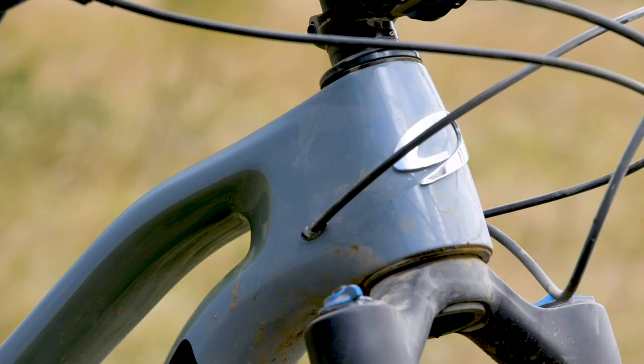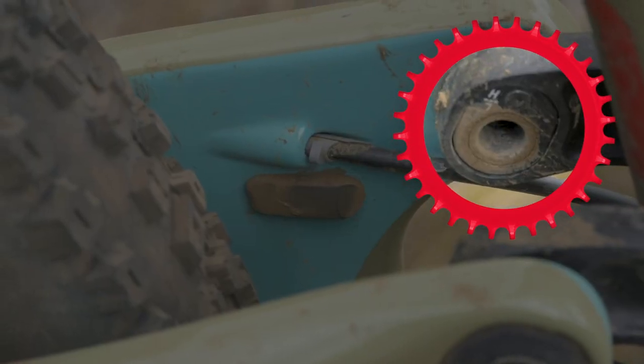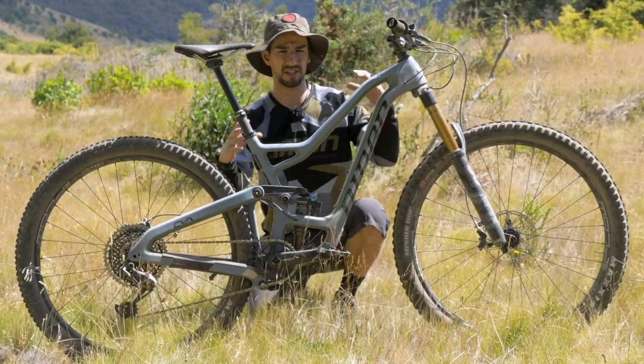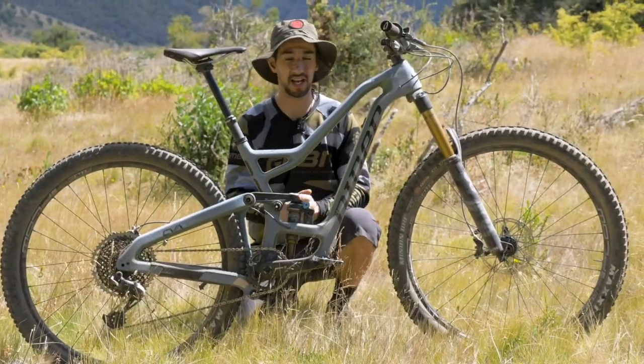It comes with a 66 degree head angle, or 65 degrees, because you've got this flip chip on the rear. You can run that on high or low, which slackens the bike up or raises the bottom bracket just so you get that clearance on the pedals.